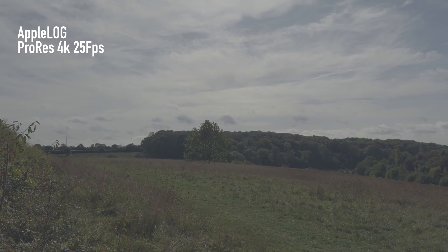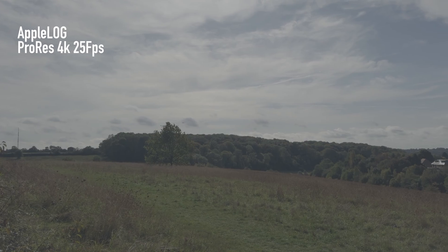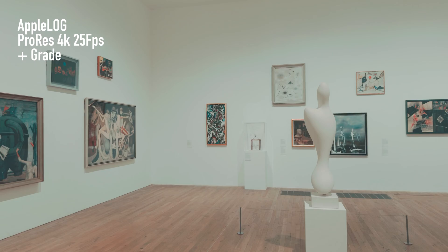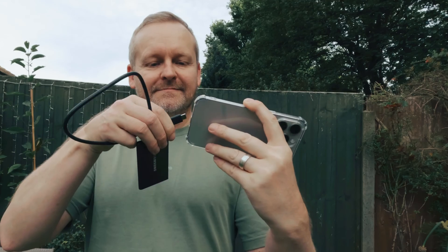When using the native camera app, you can only use Apple Log when shooting in ProRes, and ProRes files are absolutely enormous. You can manage the file size to a certain extent by using the external record feature, but you're not going to need a format as high quality as ProRes for every project.